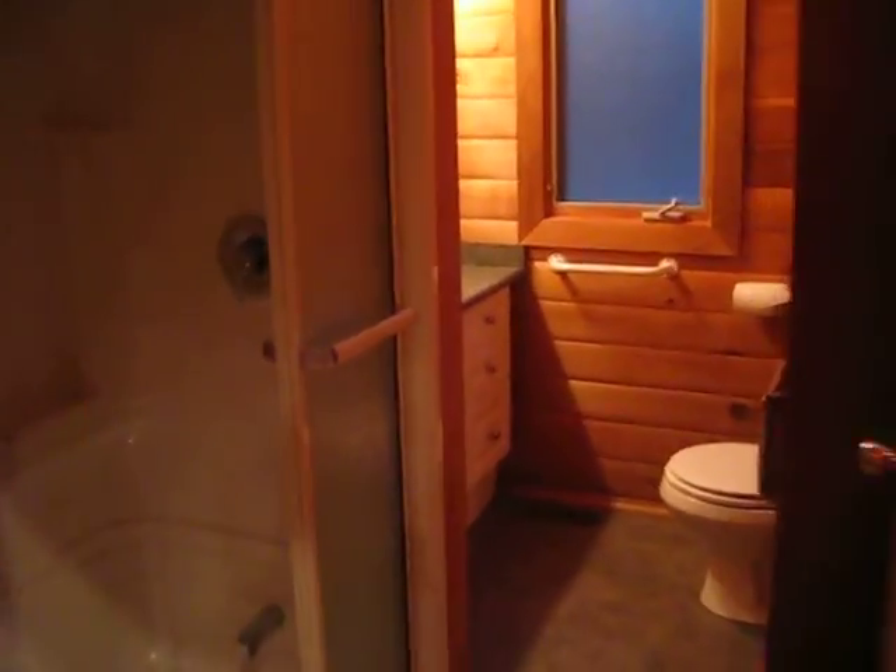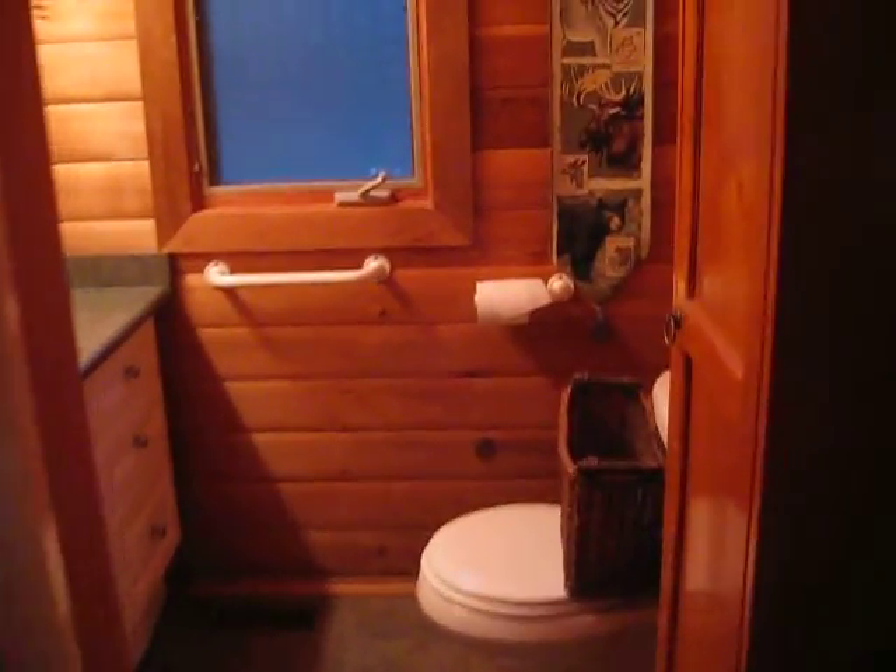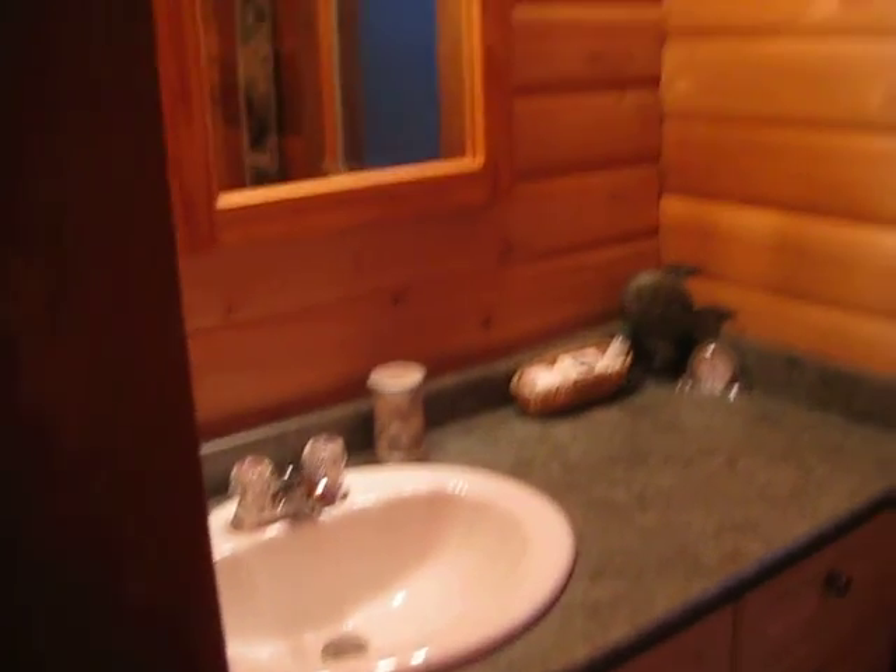And we're going to quickly check out one of the bathrooms. Now there is another bedroom on the main floor. We're going to head downstairs.